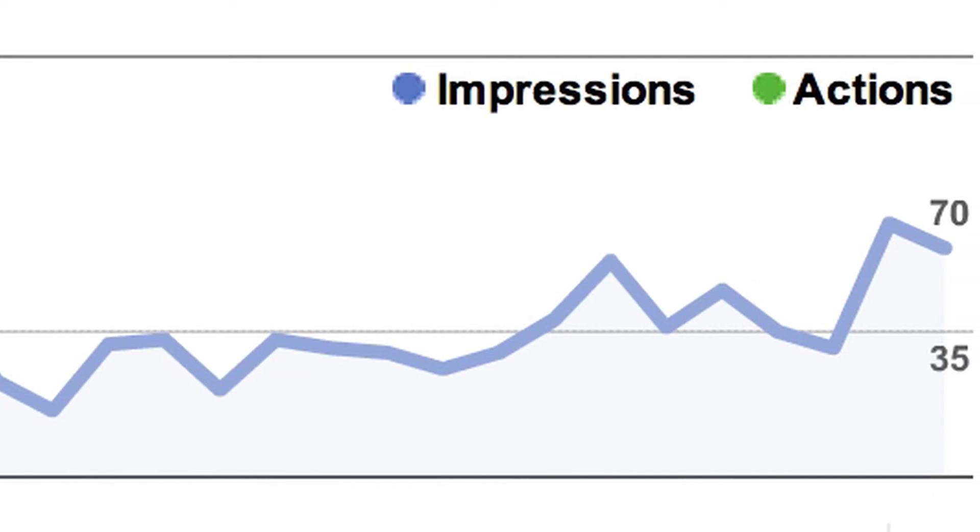When you have panoramic photos and all the other stores around you have static photographs, you stand out. We've seen a clear 20 to 25 percent jump in direct impressions as a result of local searches.